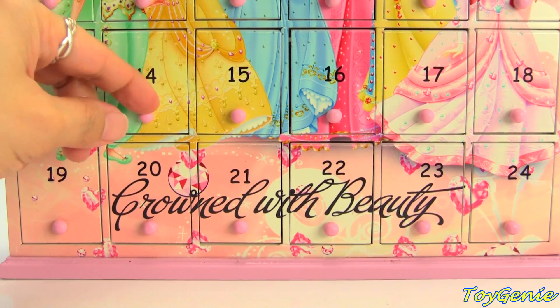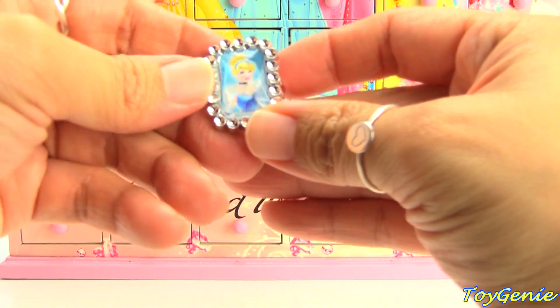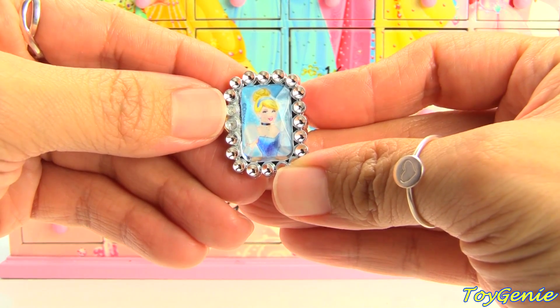How about door number fourteen? We have a Cinderella ring — and it's super pretty!